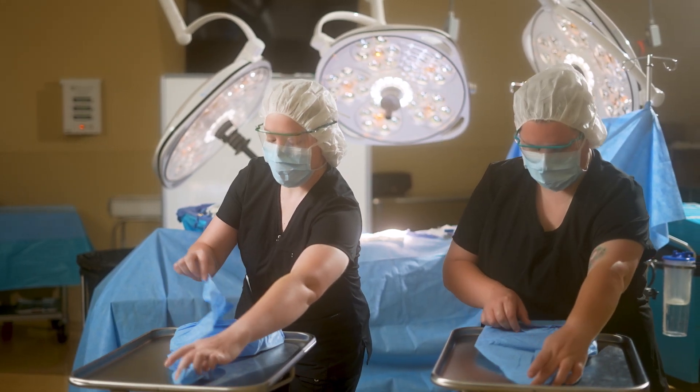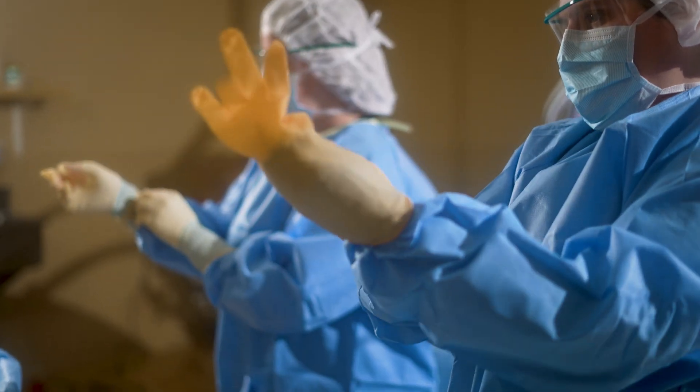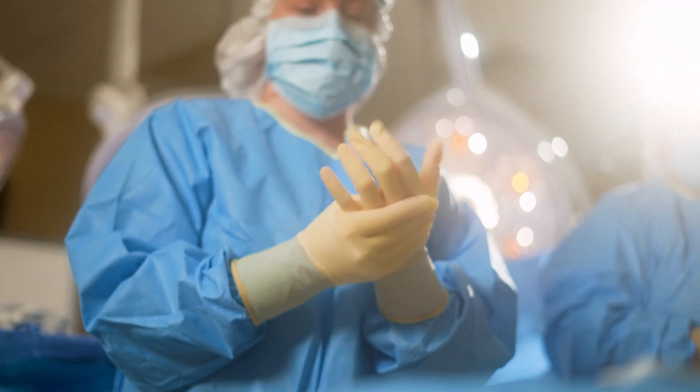Surge tech within the Methodist Health System is at this point really kind of a hot commodity. Surge techs are needed nationally, and with NMC we provide an opportunity for our surgical techs to not only get an associate degree but also get their certification.